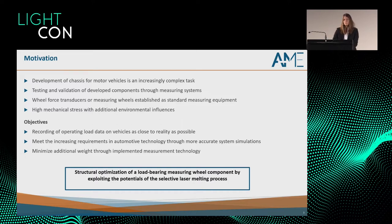The objective of our project was the structural optimization of a measuring wheel component using additive manufacturing — specifically, the selective laser melting (SLM) process.